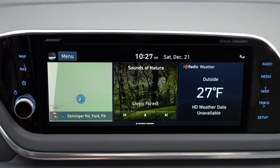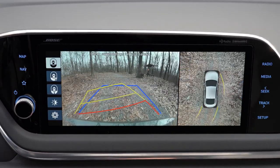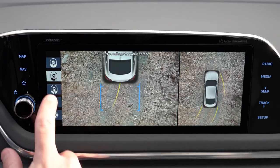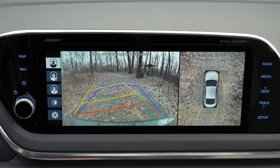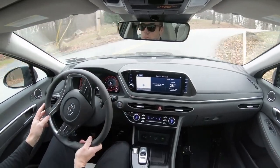Last thing on the tech display: when you put the Sonata in reverse, you get a rear view camera on every single trim level. With the Limited, you also get a 360-degree surround view monitor showing what's around you on all angles, with multiple views and very high resolution display. Overall a very nice infotainment screen. Now let's move into safety.